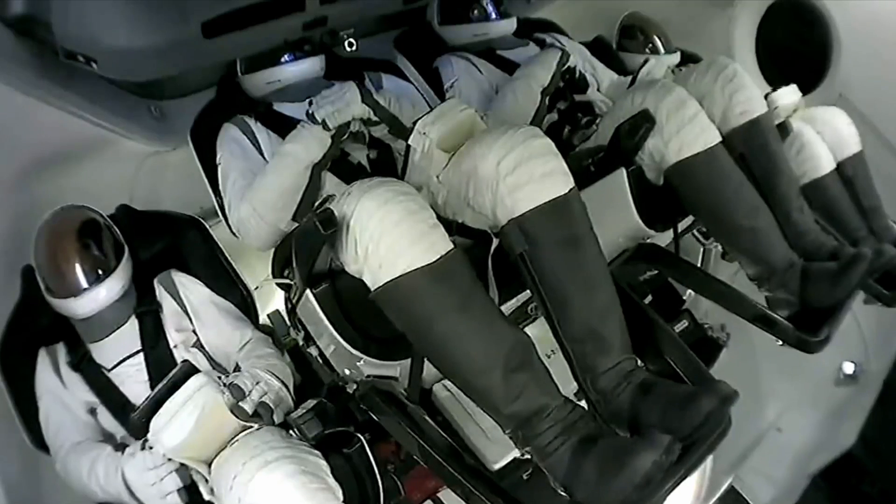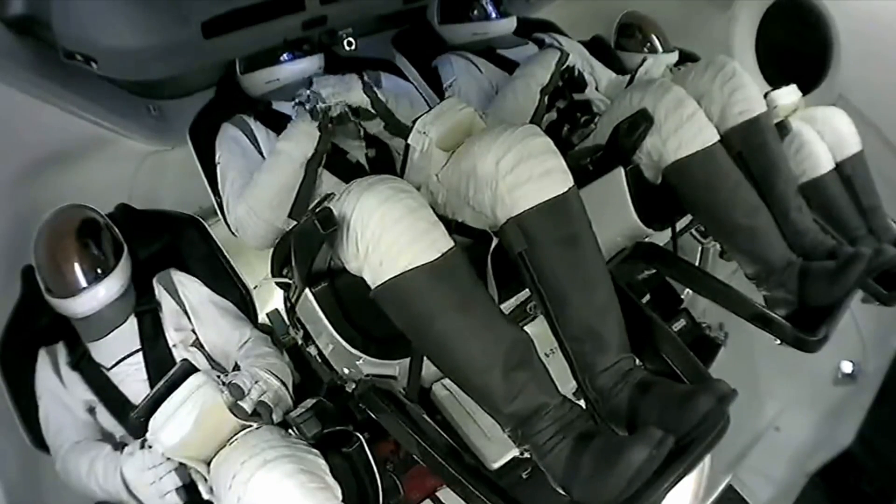You can hear the crowd here in Hawthorne getting excited. We've confirmed that we have comms with the crew. Dragon, SpaceX, GPS converged. Expect nominal altitude for drogue chute deploy. Copy that, SpaceX, we show the same in tracking.